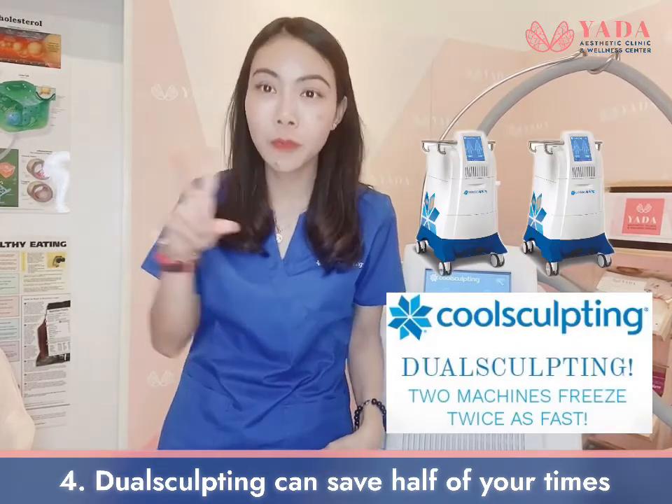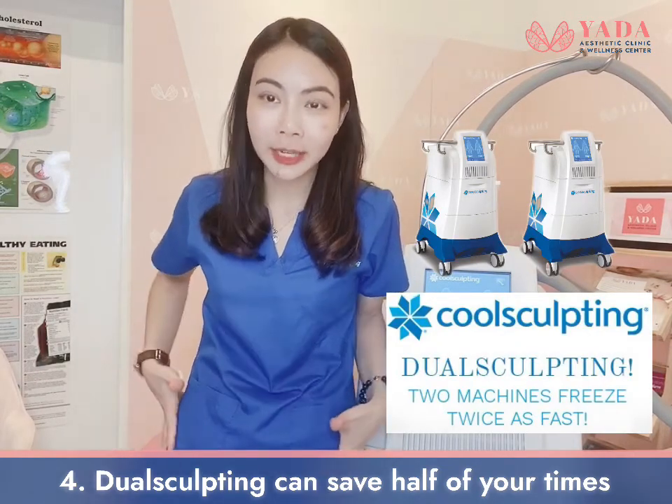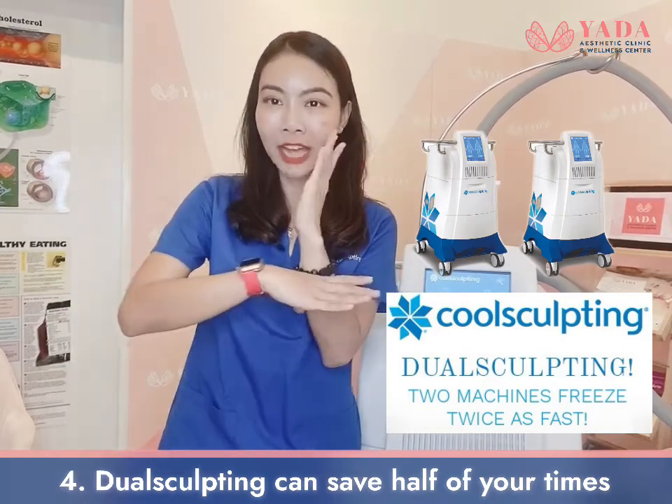Our clinic has dual sculpting — that means we have two machines to treat you at the same time, so you can save half of your time.